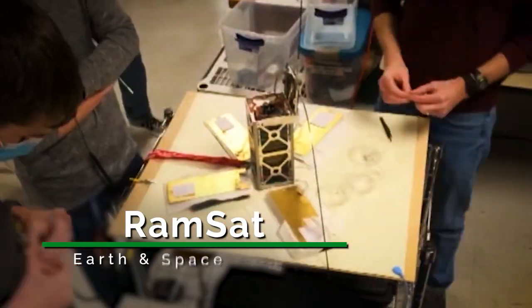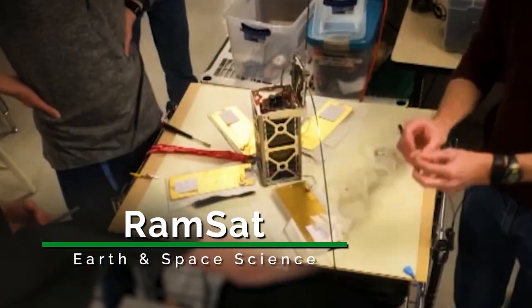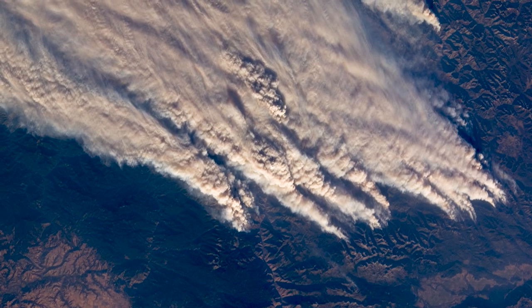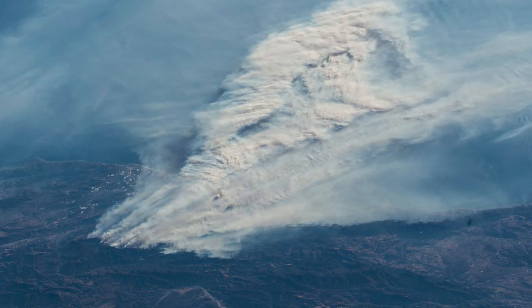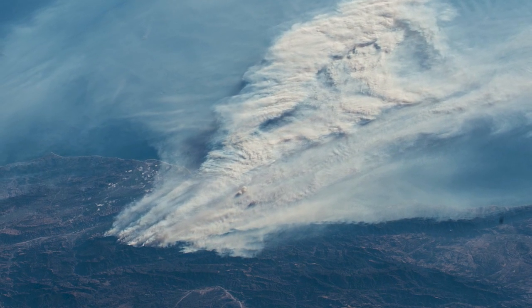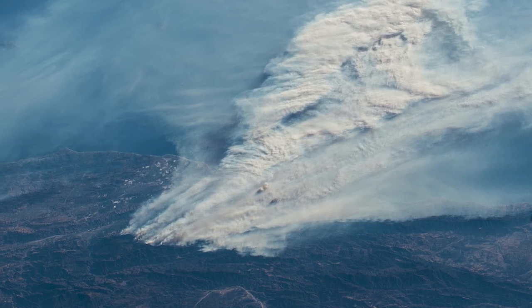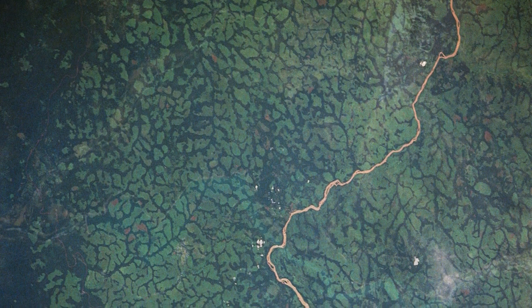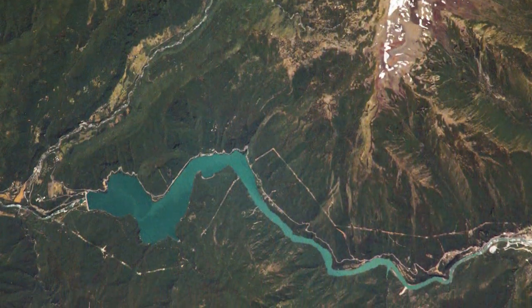One of the CubeSats, RAMSAT, was developed by Robertsville Middle School in Oak Ridge, Tennessee. It is on a mission to study forest regrowth in the Gatlinburg area following the 2016 wildfires and recent wildfires in California. This satellite will use small cameras to capture pictures of growing forests and radio communication to send those images to ground control in Robertsville Middle School's STEM classroom.